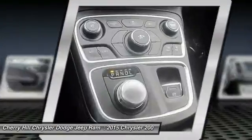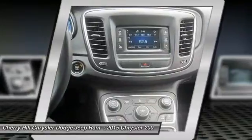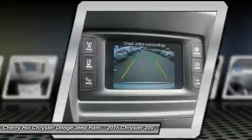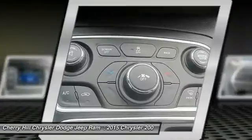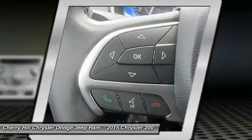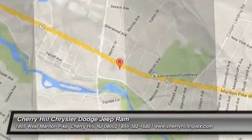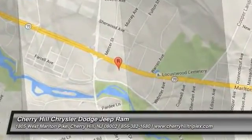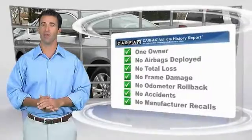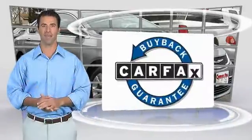Searching for a dependable vehicle that looks great too? You found it, so stop in today. This is a one-owner vehicle with the Carfax Vehicle History Report. Be sure to find a complimentary copy of this report online or contact the dealership. This vehicle qualifies for the Carfax Buyback Guarantee.